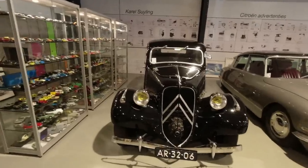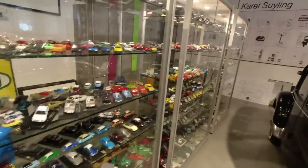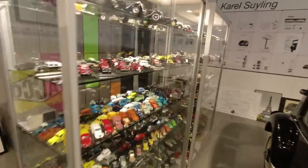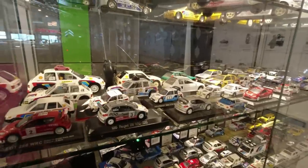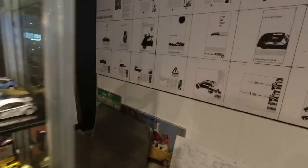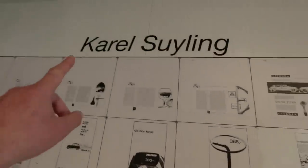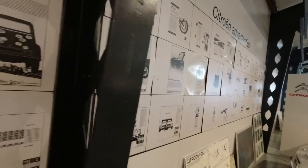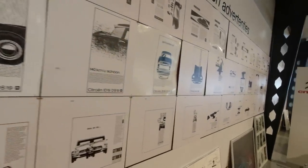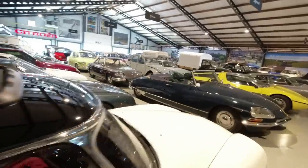This collection has only opened to the public fairly recently, but it was built up by Henk Vischer over a number of years, and his personal collection ended up totaling over 80 cars. There's still building work going on, but there is separately a collection of 205s and 309s. This is celebrating the work of Carol Seuling, who did a lot of artwork for Citroën here in the Netherlands. So these are some of the adverts over the years, and as you can see, it's a mighty array of cars.